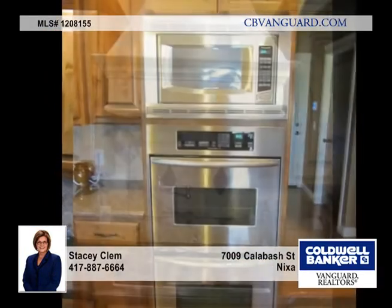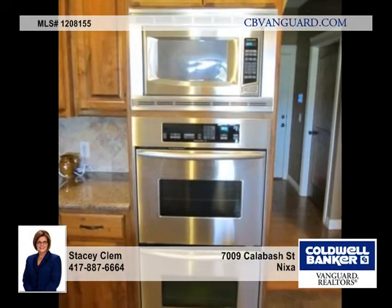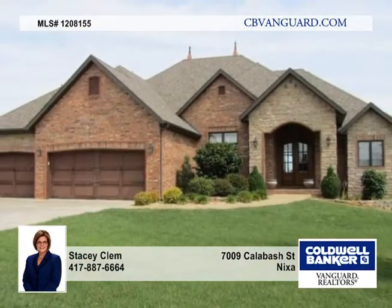The covered deck overlooks the neighborhood pond, and you'll also enjoy an aggregate stone patio. Live the good life in this amazing home.